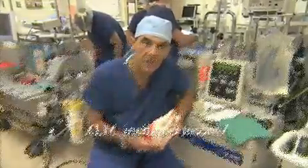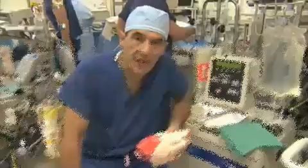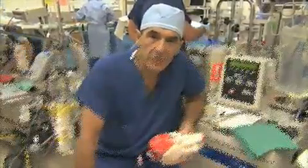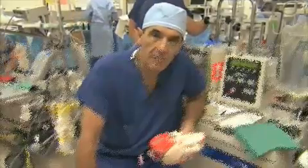Good morning. My name is Vince Gaudiani and we're here at California Pacific Medical Center. We're going to do some cardiac surgery this morning — in fact, some valve surgery. We want to provide you with some basic information about valve surgery that may make it easier for you or for your family member to undergo an operation.